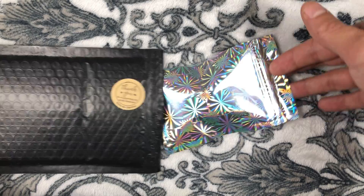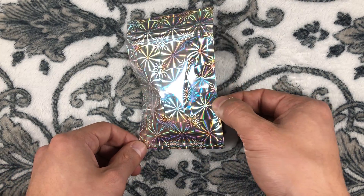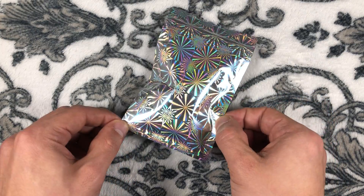As we open it, you can see this beautiful iridescent packaging — really cool, really shiny, really grabs your eye.